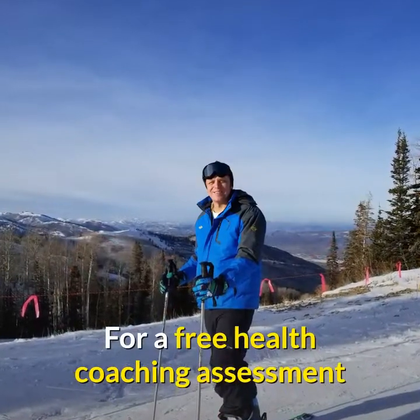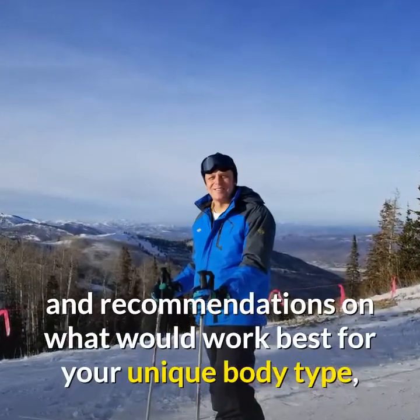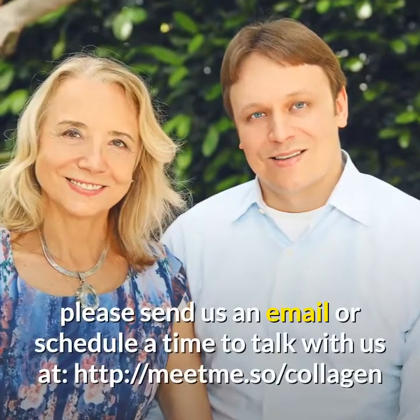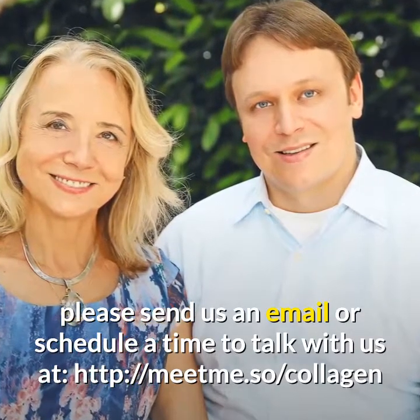For a free health coaching assessment and recommendations on what would work best for your unique body type, please send us an email or, preferably, schedule a time to talk with us at meetme.so/collagen.